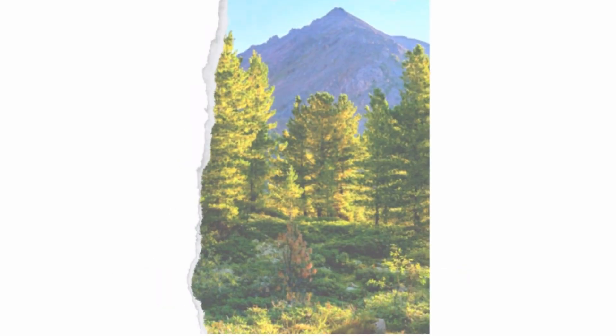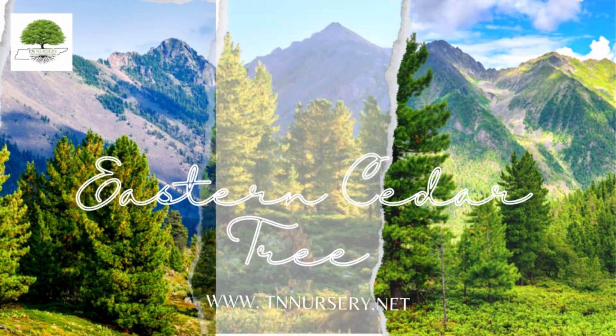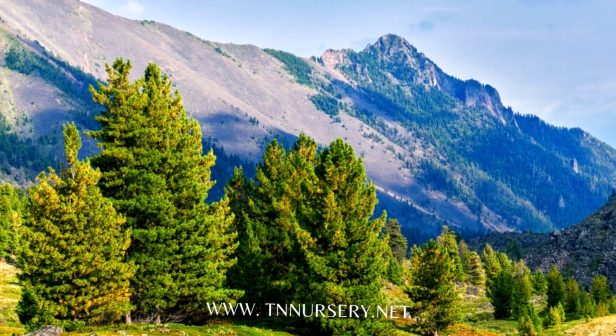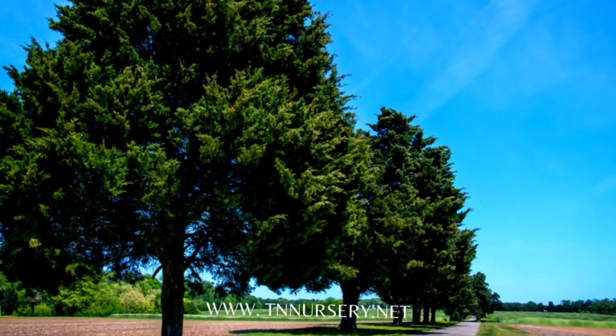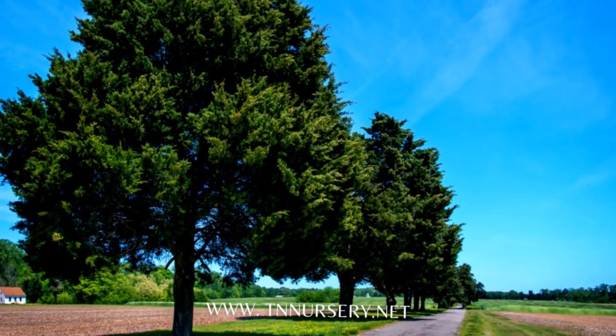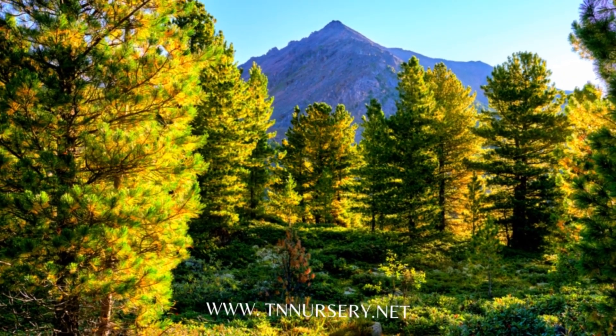Welcome to TN Nursery YouTube channel. Today, let's talk about the Eastern Cedar Tree. Eastern Cedar Tree, Juniperus virginiana, is a coniferous evergreen. This tree belongs to the Cupressaceae family and is widely seen in streets and parks across North America.